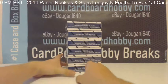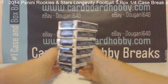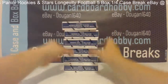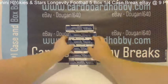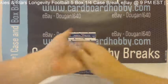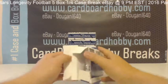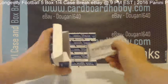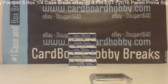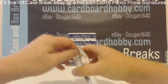Here we got your six lucky boxes, guys. All sealed and ready to go. Good luck, everybody. Let's get started. Box 1, Pack 1.